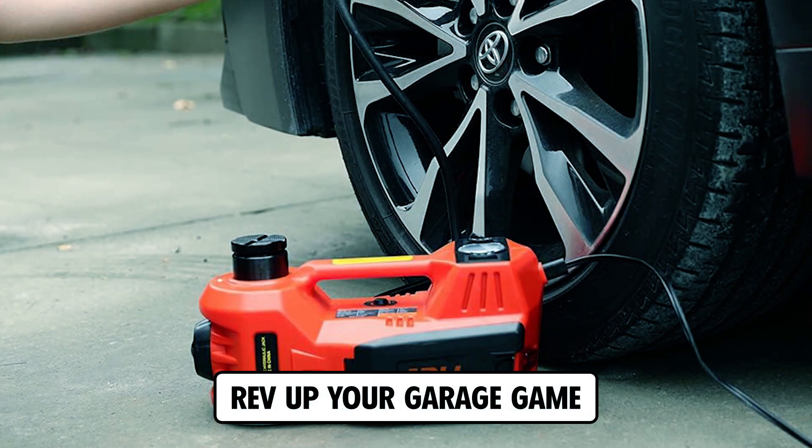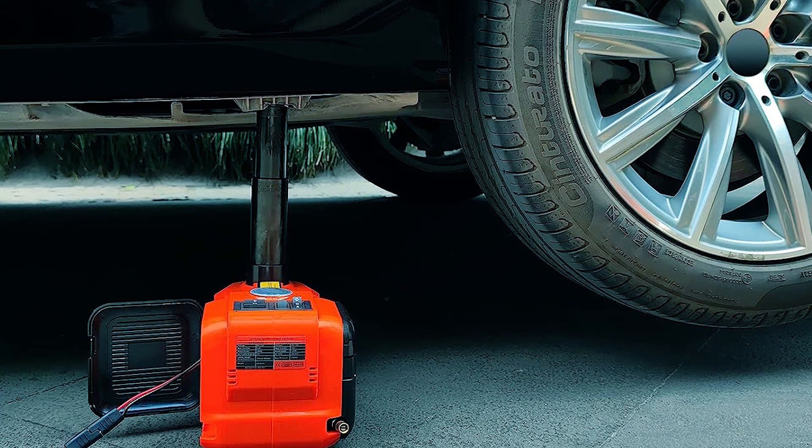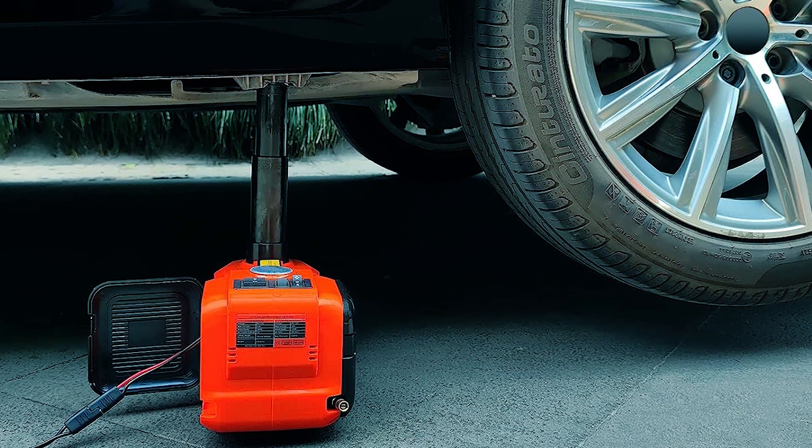Rev up your garage game with the best portable car jacks. Don't forget to like, subscribe, and stay tuned for more essential automotive tips and tools.